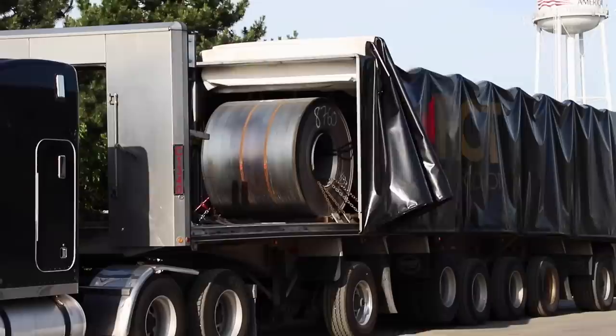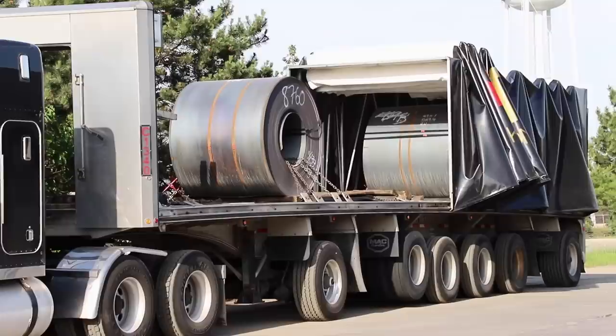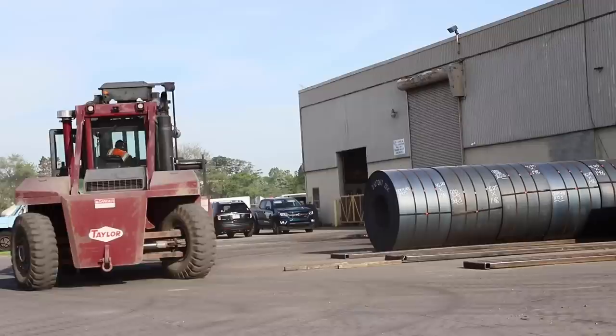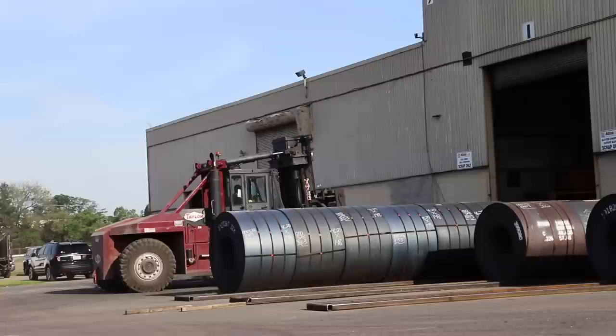Count those axles — eleven. And there's a reason for that. Each one of these steel coils weighs 50,000 pounds. If you know a bit about trucking, you know that the legal semi-truck weight is 80,000 pounds. But not in Michigan. Here, the legal limit on an 11-axle semi-truck is 164,000 pounds.